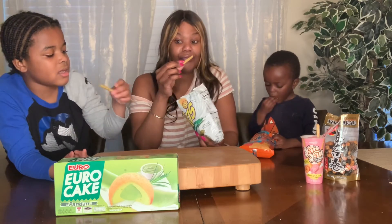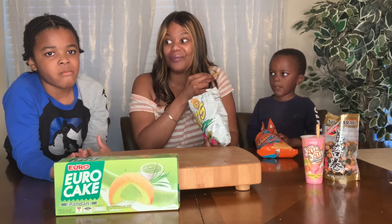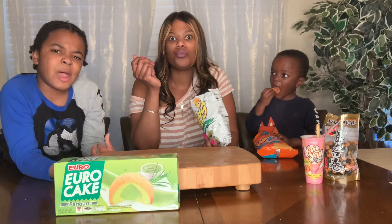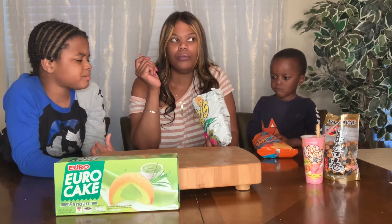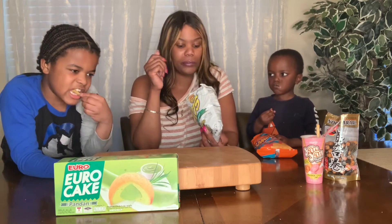It's really good! Would you put this in your lunch bag with your sandwich? Probably not. I like it, but I would not eat a ton of it.